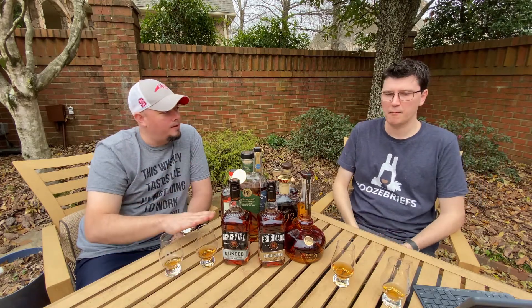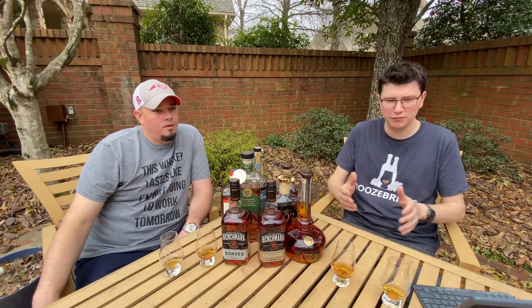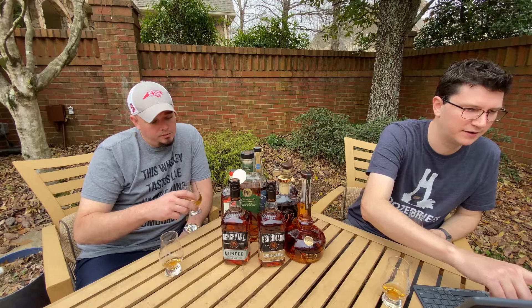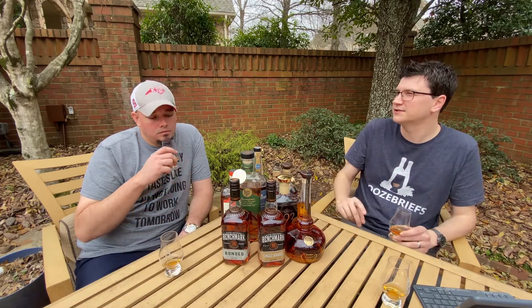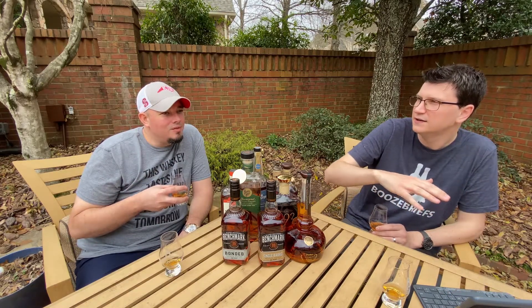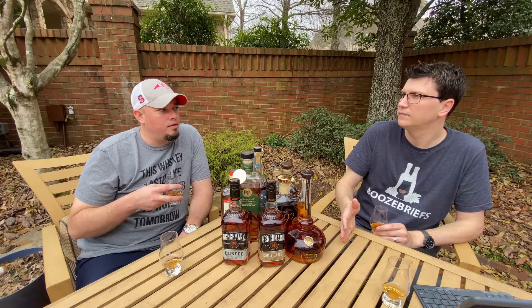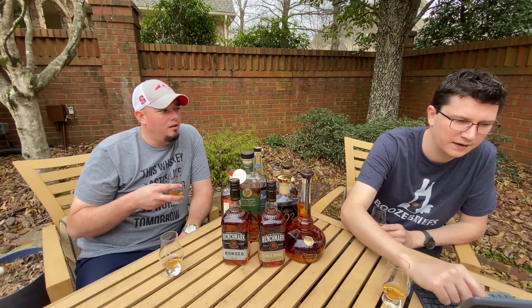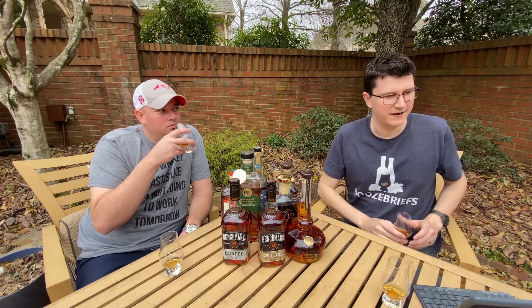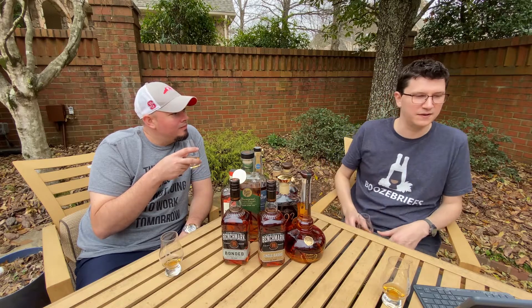Now let's go to the bonded. Let me guess the age — I'm going to guess four years. And the proof is right around 50, made in one distilling season, in one place, in the same state. The Bottled-in-Bond Act of 1897 set strict standards for bonded whiskey. This hundred-proof Kentucky straight bourbon whiskey is aged four years to meet those standards.